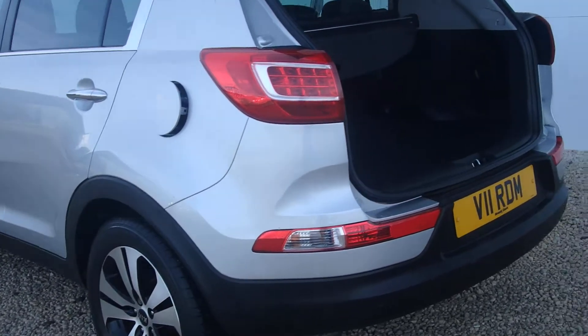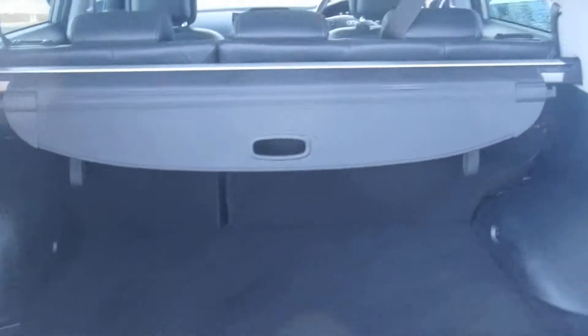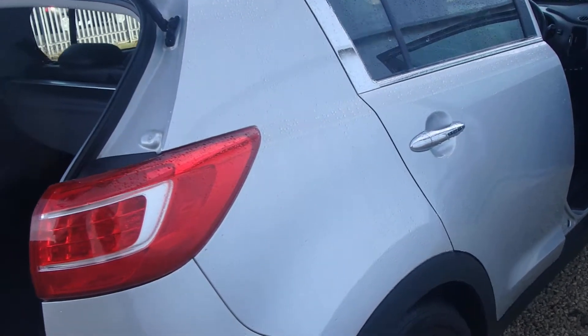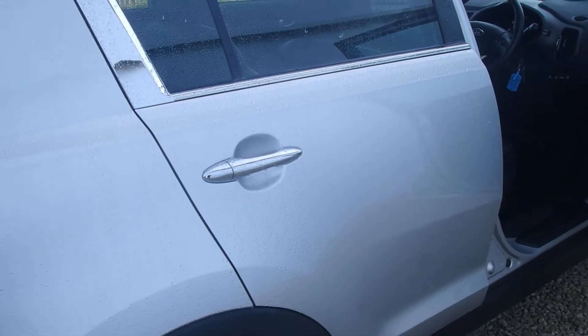The car has reversing sensors. Good sized boot in the Kia Sportage and you get a full spare alloy underneath. The car has done just over 32,500 miles, so it's got warranty until September 2018 at least, or to the balance of 100,000 miles.